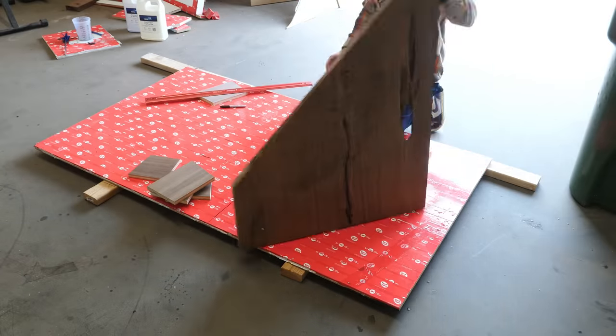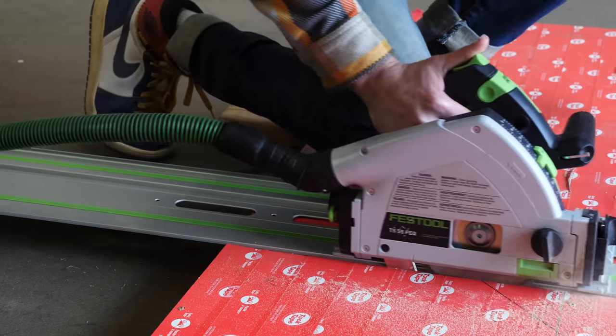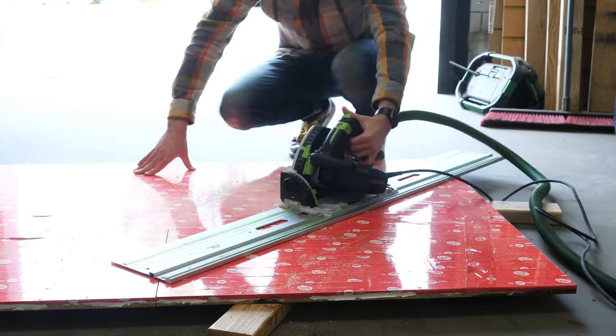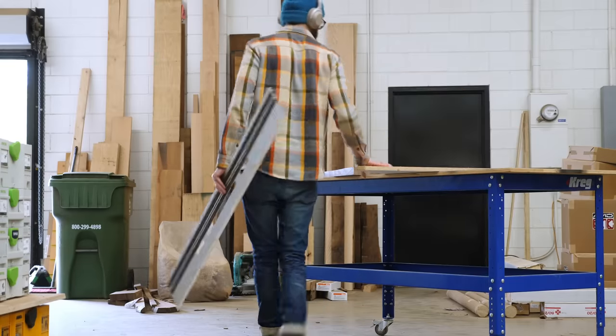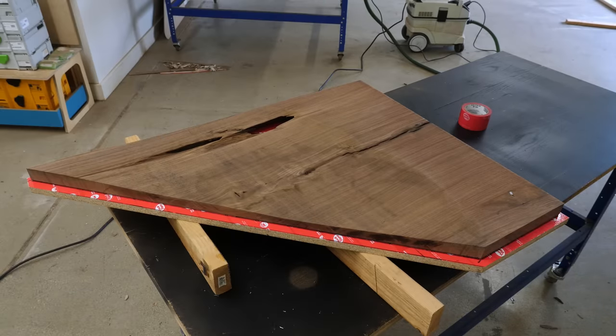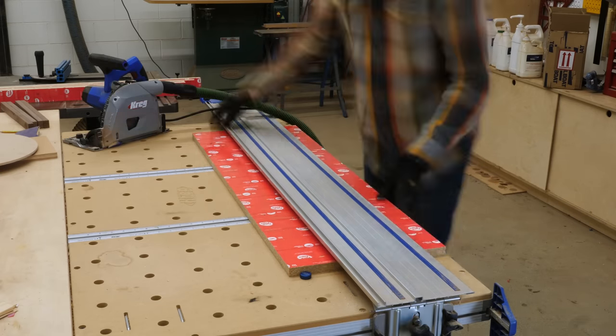I guess I subconsciously must have finally picked up on this trend, because in the past I would always finish whatever big project I was working on, and only after uploading my video would I walk out into the shop, see an offcut sitting there and think, 'Hey, I bet I could build something from that.' But this time, literally the day after I rough cut the slabs for the L-desk, I threw together a quick form and got this chunk going.